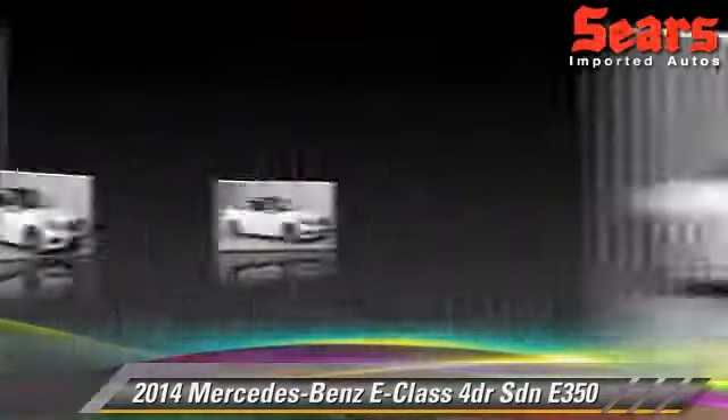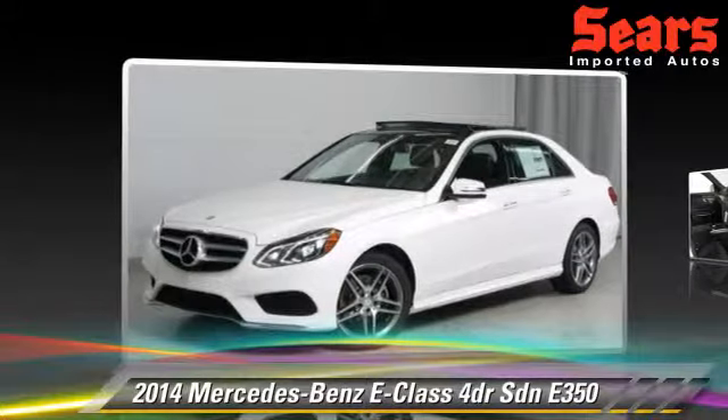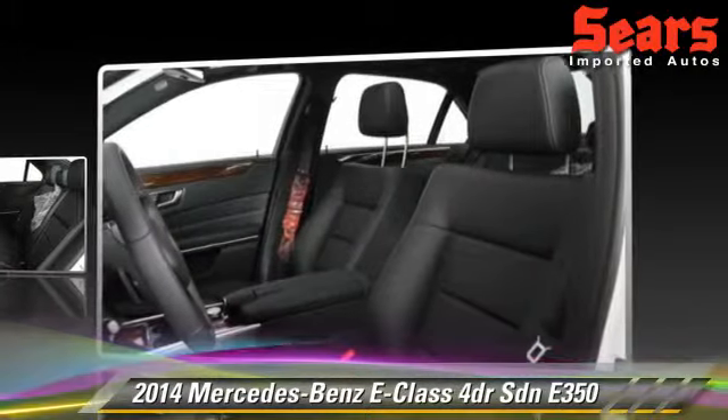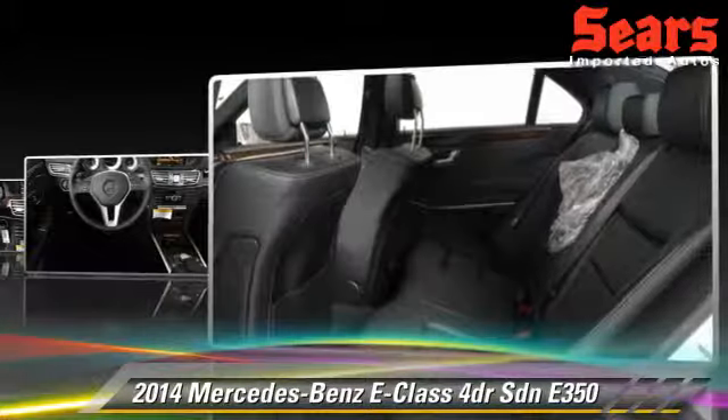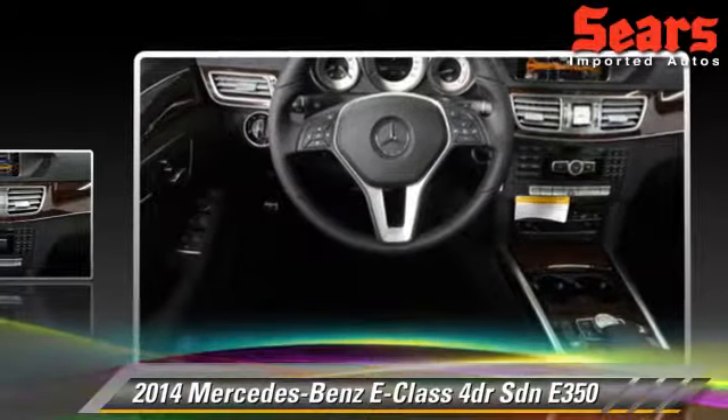The 2014 Mercedes E350. This all-wheel drive sedan is well equipped. This vehicle features a premium package, all-wheel drive, and tilt wheel. Safety features include side airbags.